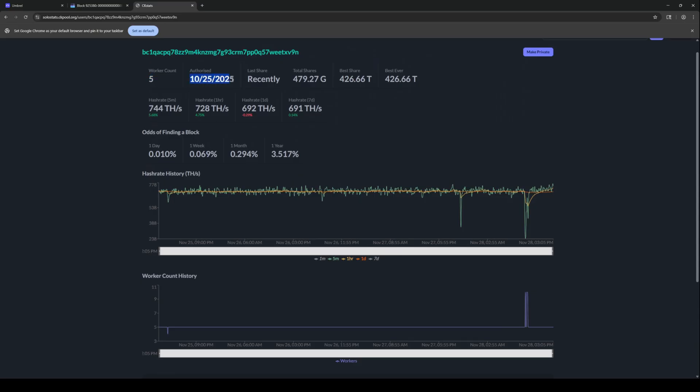We scroll down a little bit and it shows he's got five machines. He just added these machines too. So he has not been mining a super long time. Authorized basically means when the machines have been online since — so he may have taken them down for a period of time, but he's really only consistently been running for about a month. And you can see his hash rate is right here: 744 terahash.